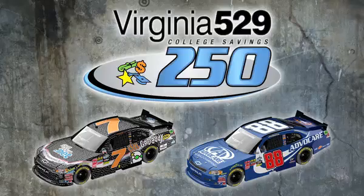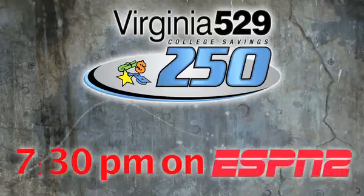Join us this week as Junior Motorsports takes on the One Main Financial 200.